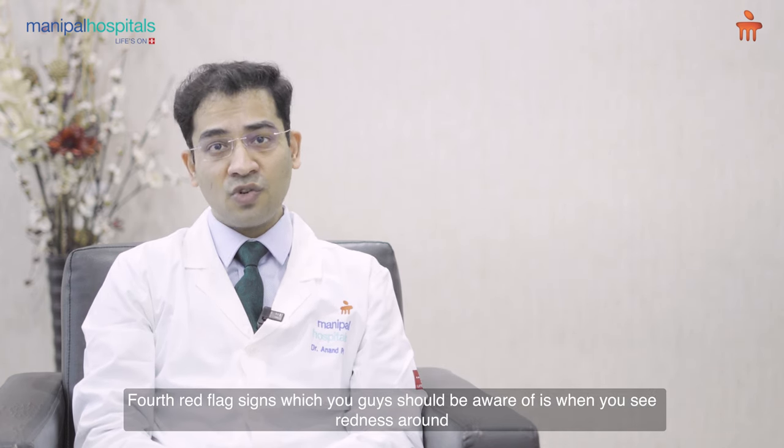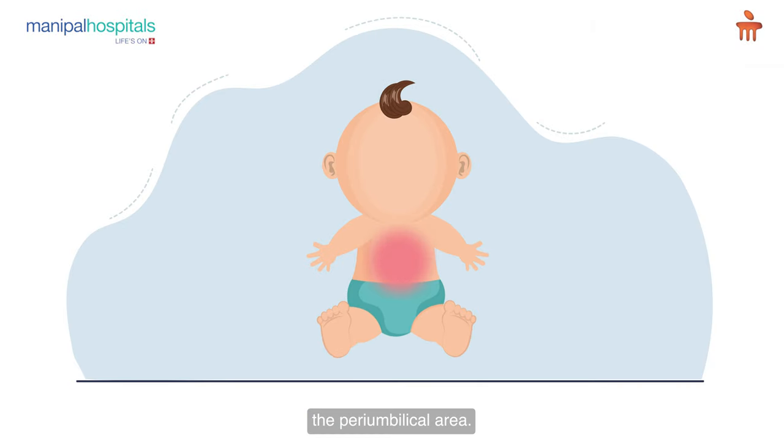The fourth red flag sign you should be aware of is when you see redness around the peri-umbilical area.